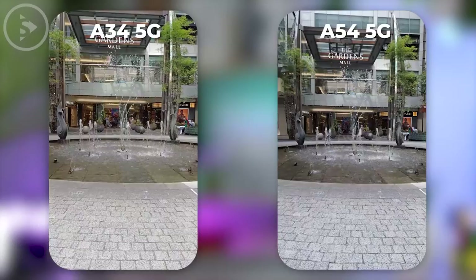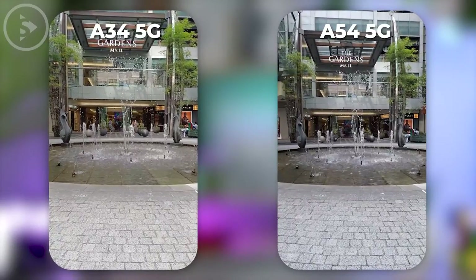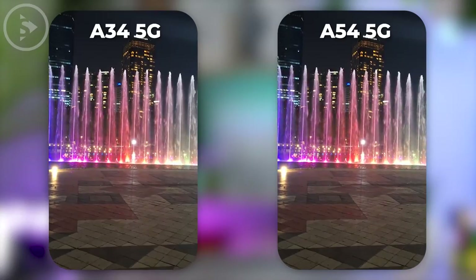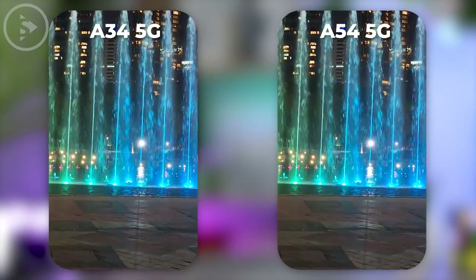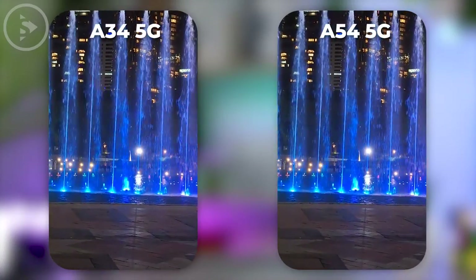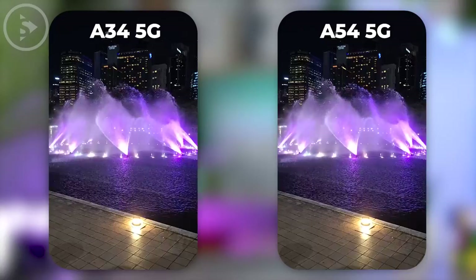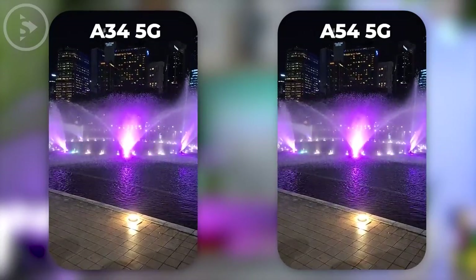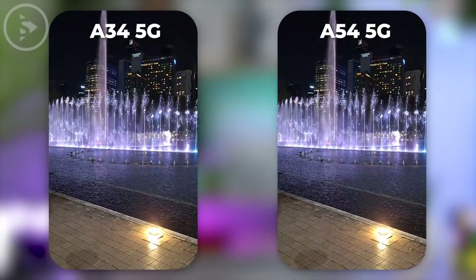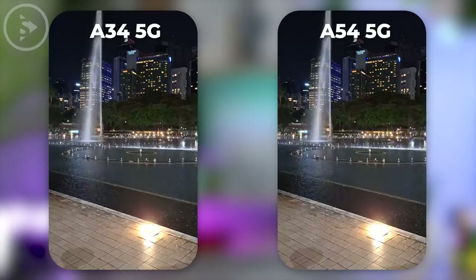Meanwhile, on Samsung A34, you can only record 4K 30fps video on the main lens only. Furthermore, if you look at the video results in low light conditions at night, the video results with the main lens don't look too much different in quality. The autofocus movement also seems to move at the exact same time on these two smartphones, and both of them seem to have a little trouble getting focused when recording the moving parts of the fountain and changing the lighting condition in the video at the same time.